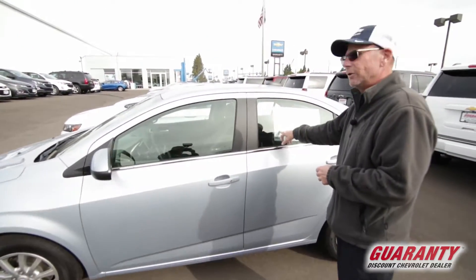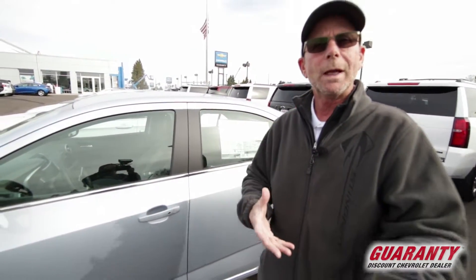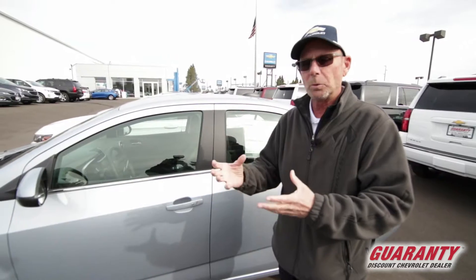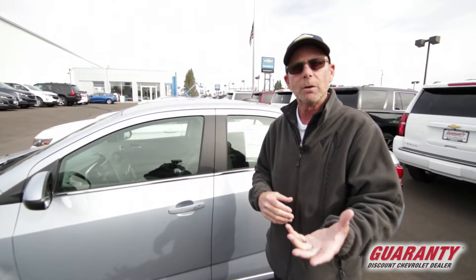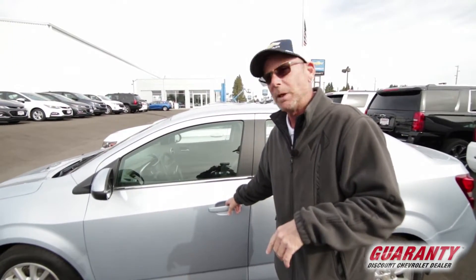As they show on here, it shows 27 city, 36 freeway. I happen to own a Cruze that shows a similar type, and I get very, very good fuel economy. It's all about that right foot of yours — so if you've got a normal right foot, you could possibly do even better.